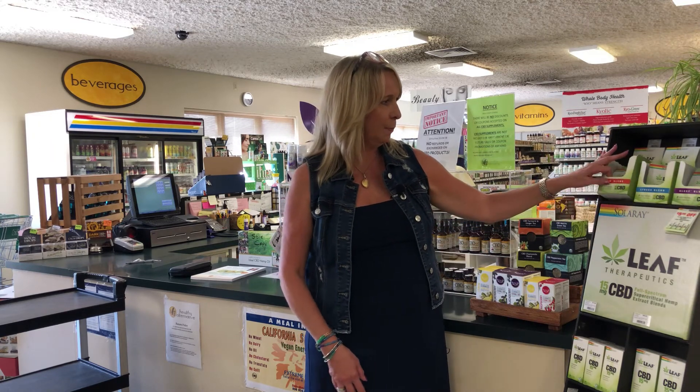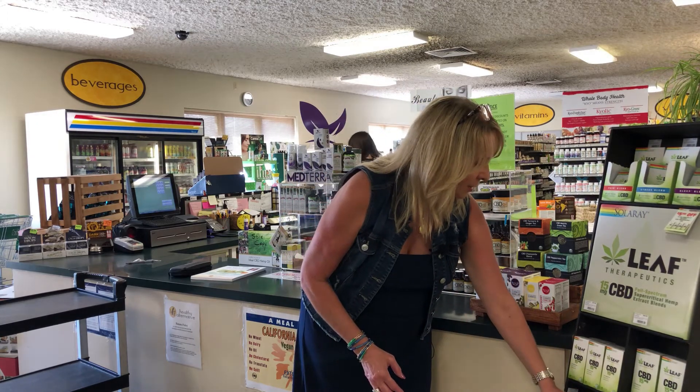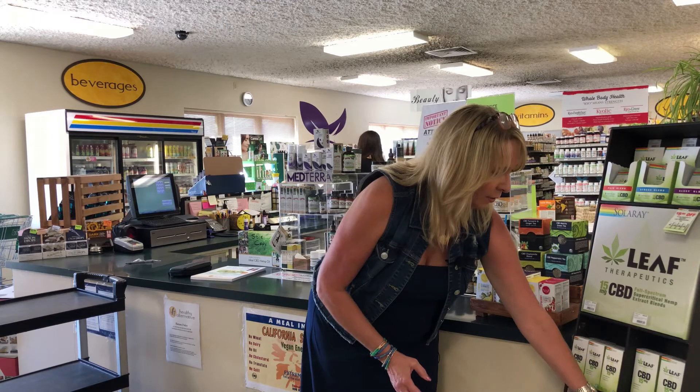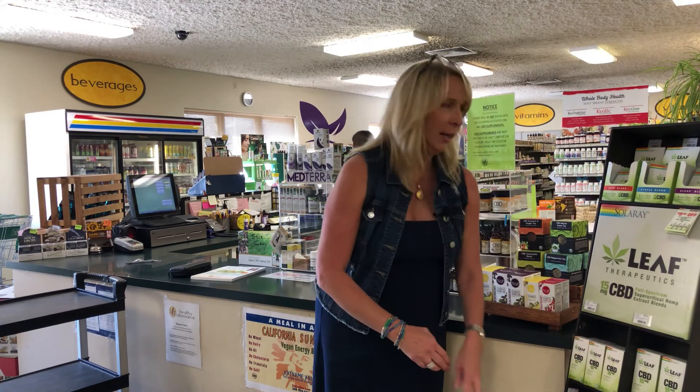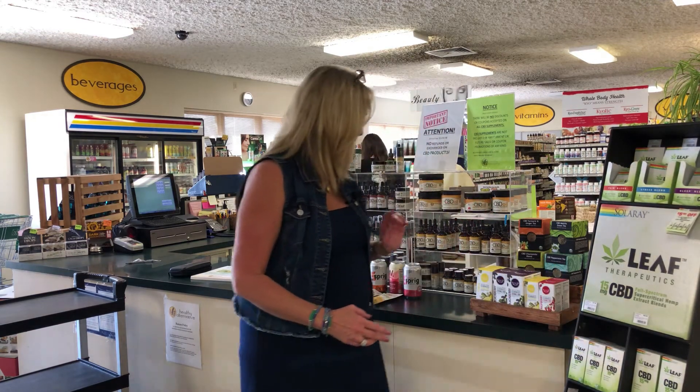Solarae is our featured line which is going to be part of the seminar. This line has a pain blend which has turmeric in it — what's great about the Solarae brand is you're getting a blend to help with overall pain. They also have a stress blend that has other herbs along with the CBD. All of these have 15 milligrams of CBD along with the blend, and there's a sleep blend as well. This really combines the great aspects of CBD for pain, stress, and sleep. You can also just buy straight CBD from this line, which also has 15 milligrams in it.